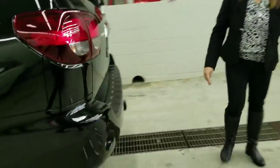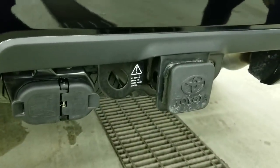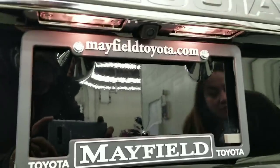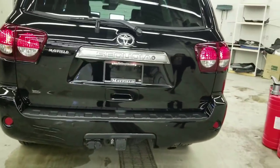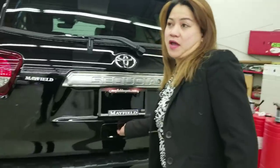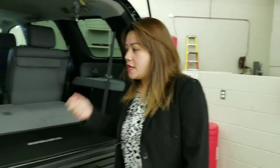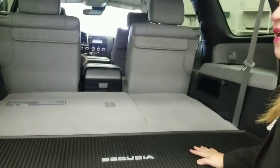This one includes a towing hitch with wiring harness. You can see the backup camera here. The Platinum Sequoia comes only as a 7-seater; if you want an 8-seater, you have to go with the Limited Edition. Inside, it comes with a power folding third-row seat.